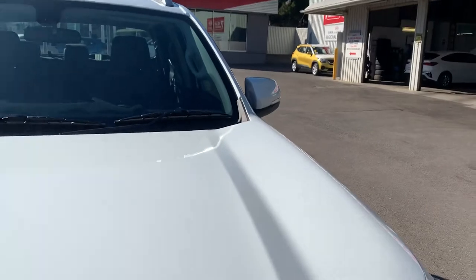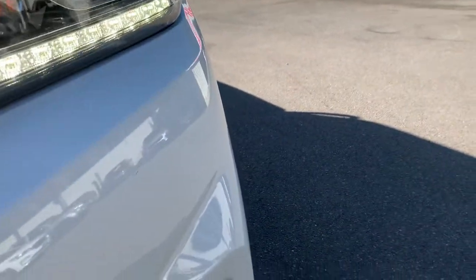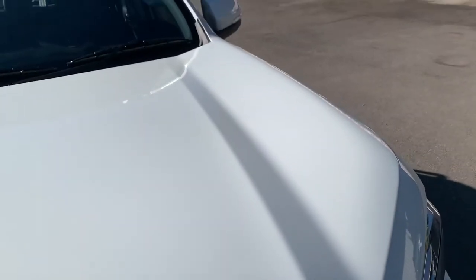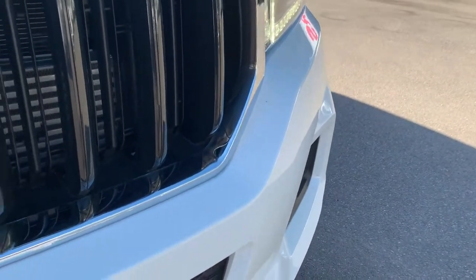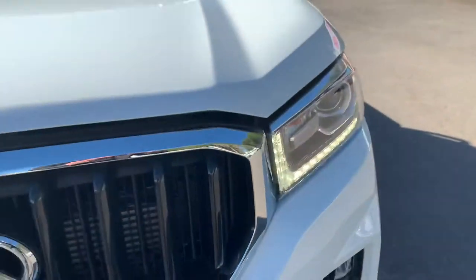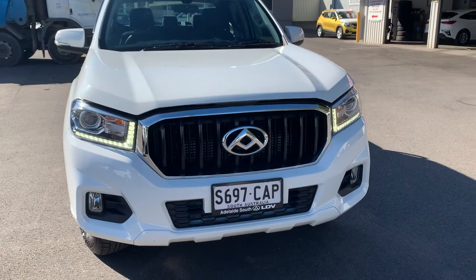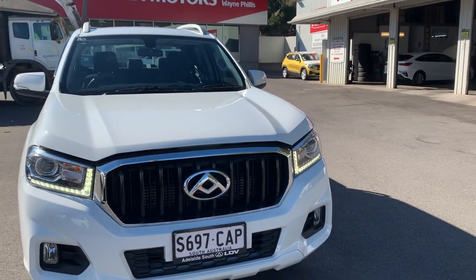Just going to jump underneath this bonnet if I can find where the clip is. Bear with me one second — I've never done one of these before. I might have to just send another video, Tristan. I'll send a separate video for underneath the bonnet — I'll just need some help lifting it up. Apologies about that, but I'll send you through two videos. Cheers mate.